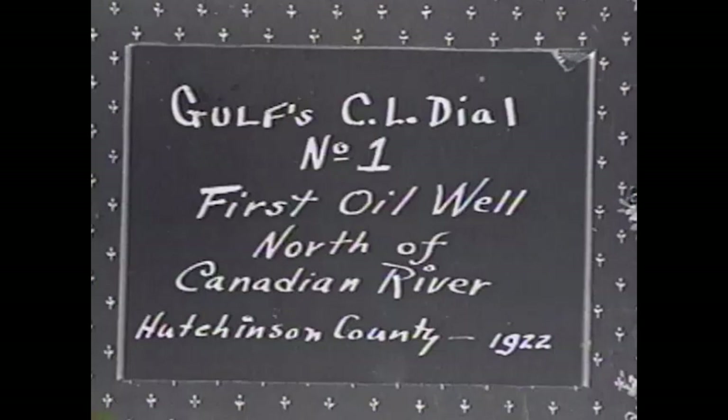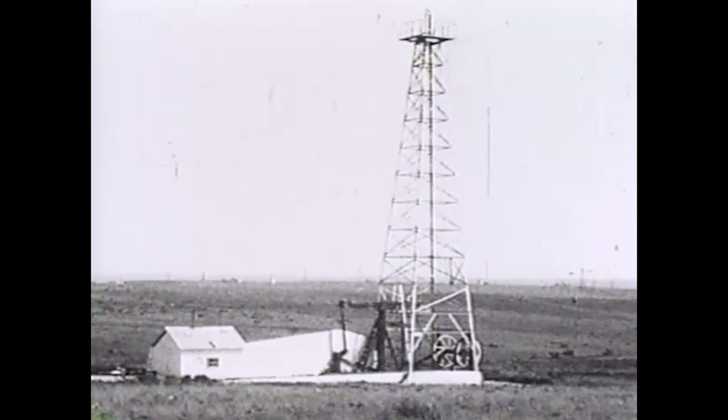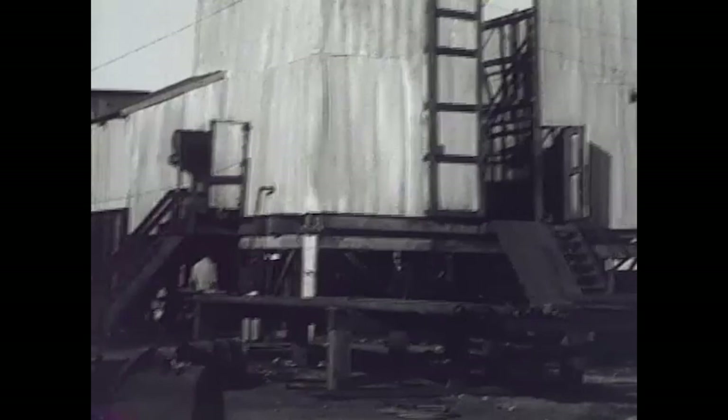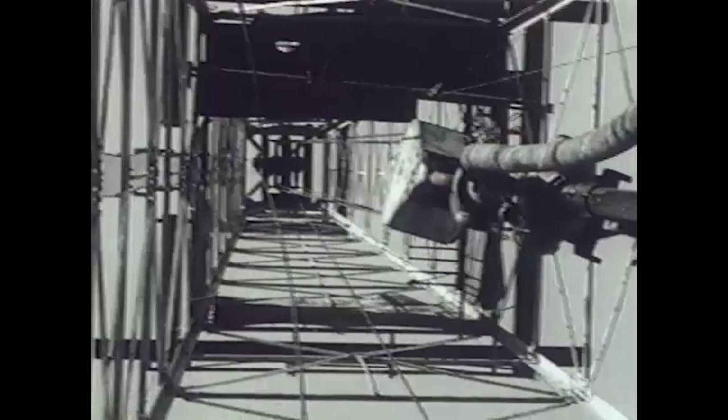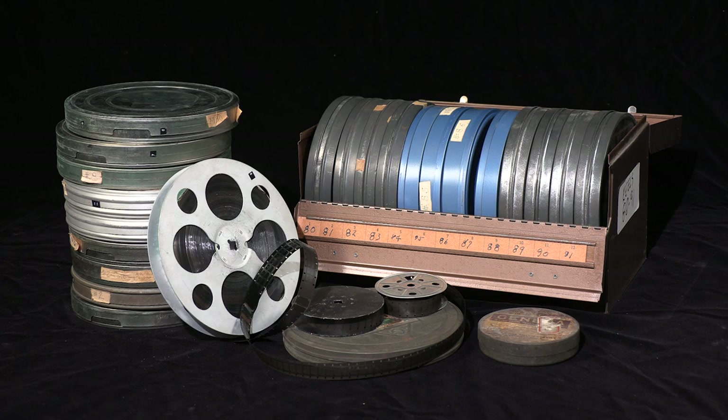However, he did take up amateur motion pictures. With his brother, they processed much of the early 16-millimeter black-and-white film in a garage darkroom. Here are some brief clips made in 1941 of oil well drilling near Amarillo. By the time he passed away in 1977, a 50-year moving picture archive of our family and life in America contained over 35,000 feet of film.